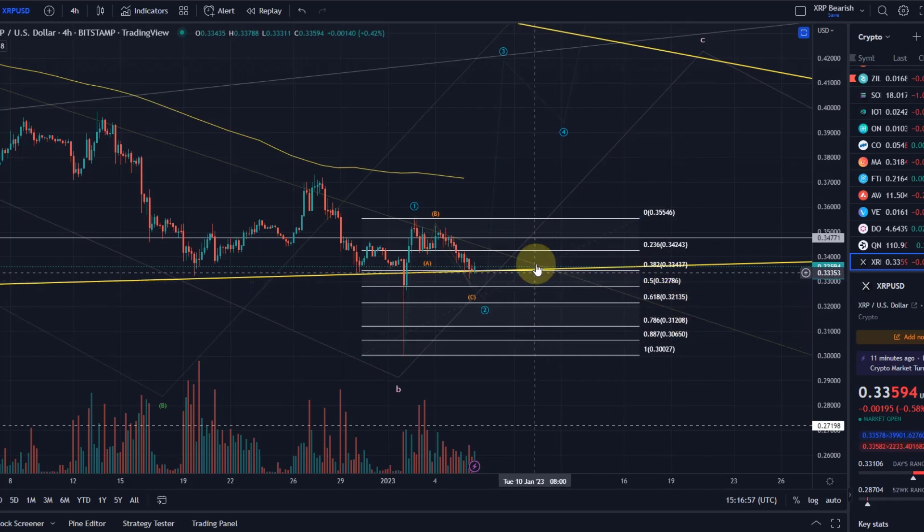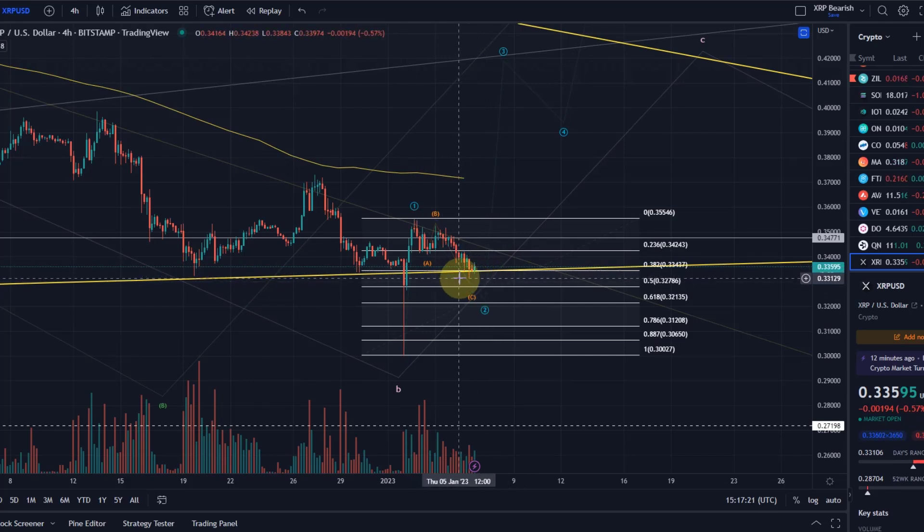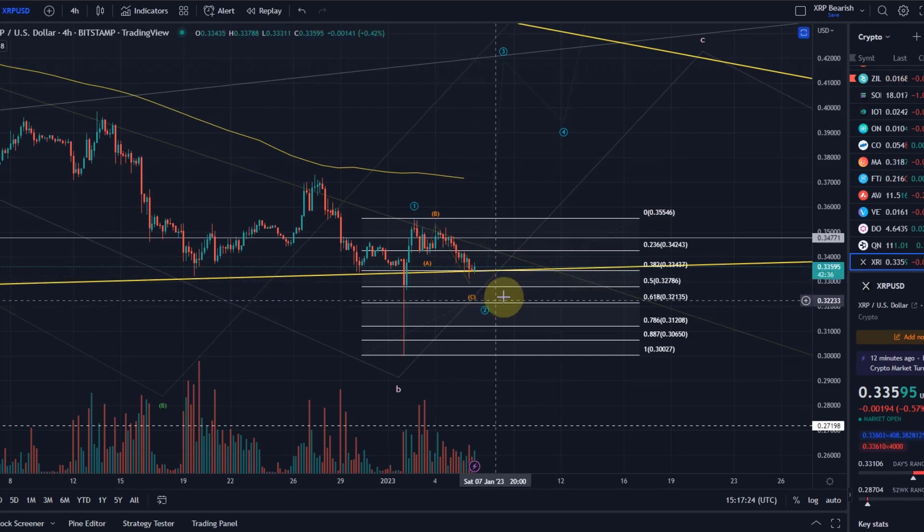Normally the A wave of a wave 2 would reach the 38.2% retracement, and then the C wave would go lower. In this case the A wave only reached the 23.6%, so my consideration was that we might not go below the 38.2% retracement at 33.5 cents — also because of this strong ascending trend line as support. That said, a C wave of a wave 2 could go all the way down to the 78.6% retracement in more extreme cases. The ideal target area would be around the 50% retracement at 32.7 cents or the 61.8% retracement at 32.1 cents.